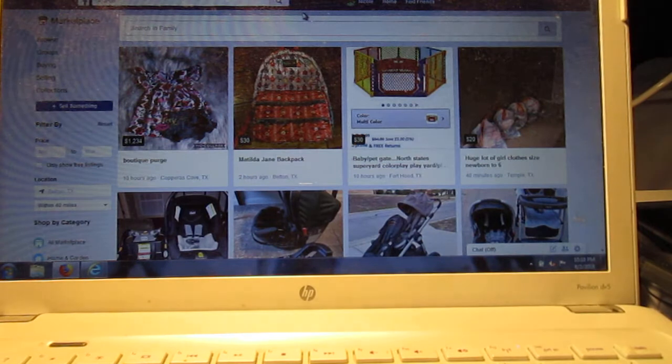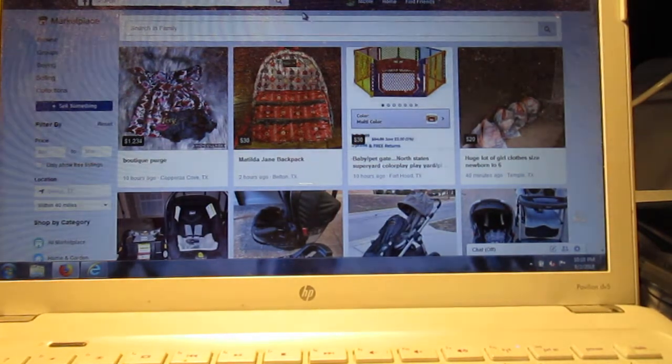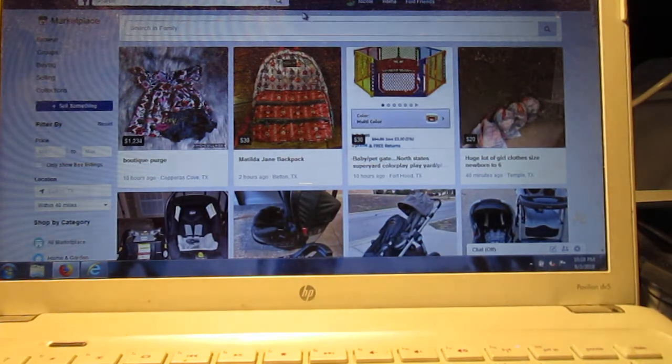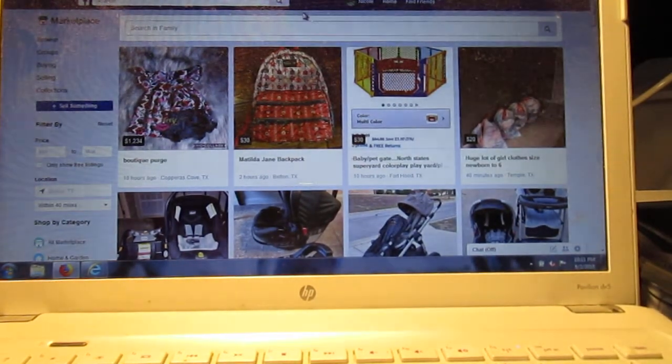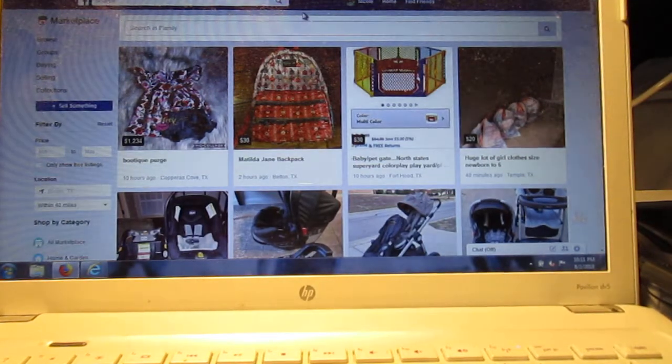There is a whole slew of different websites you can use to purchase things used. And you don't have to have the top of the top, best of the best. Personally, I find something I want, and when I find it at a price I can handle and I have the money currently for it, I will get it. There are times I've let fantastic deals go on something I needed just because I didn't have the money at the time.